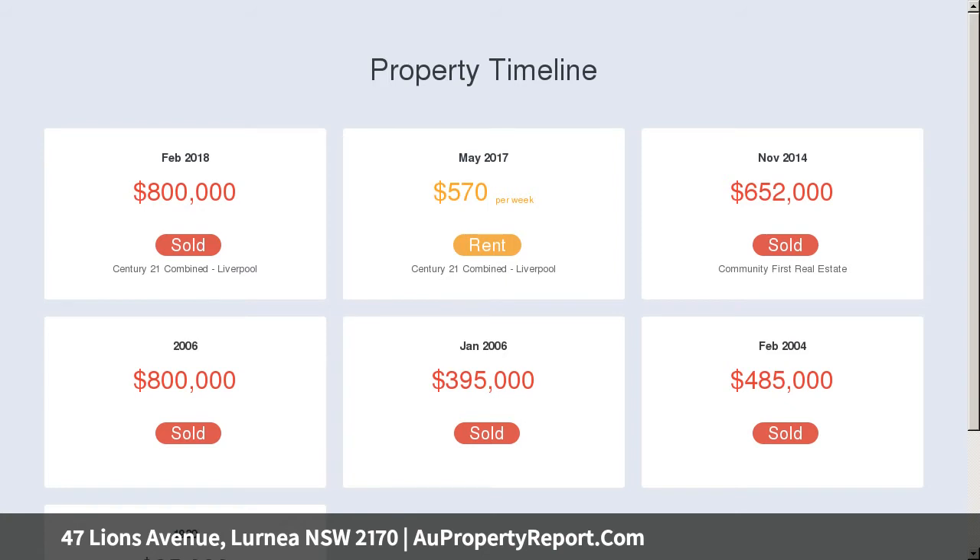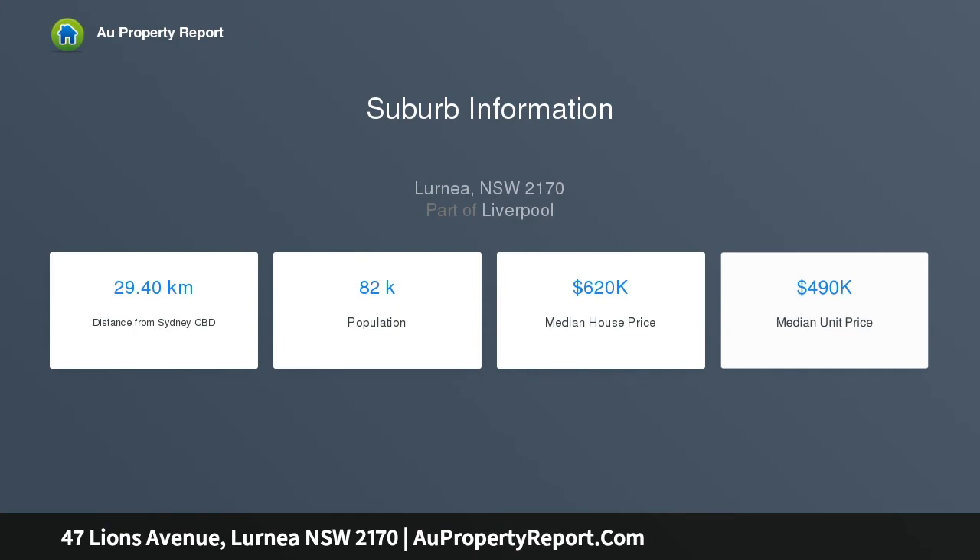Features also include a separate WC, internal laundry, inground pool, single car garage, carport for three cars, and a dual driveway.